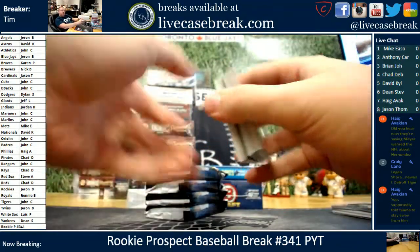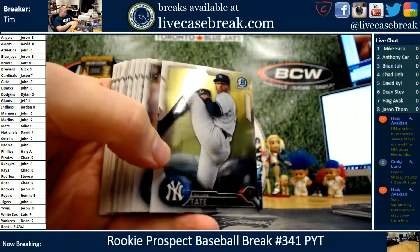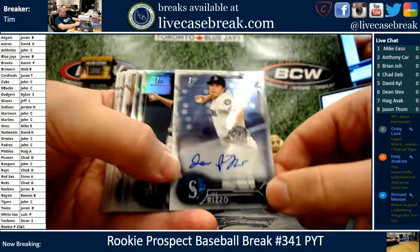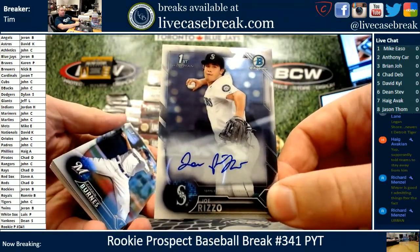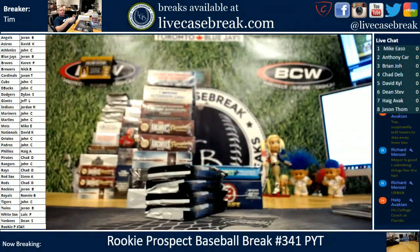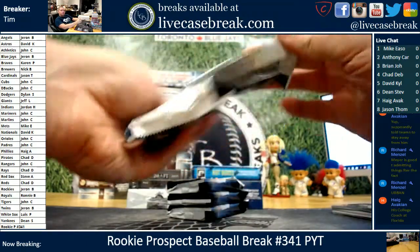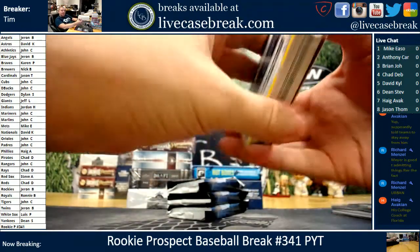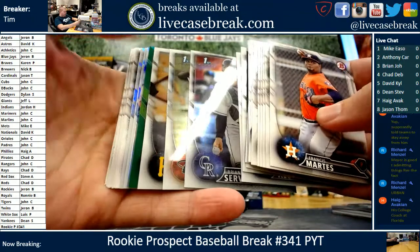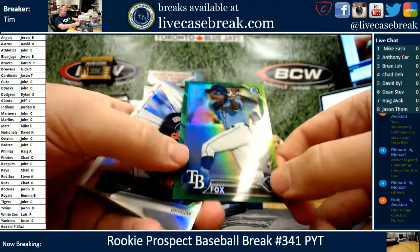Urban Meijer — that's my college football knowledge right there. I didn't even know he was a Florida Gator. That's crazy he told NFL teams to stay away from him. Did he play all four years at Florida? We have a green chrome — it is not auto. Lucius Fox, 27 out of 99 for the Tampa Bay Rays. That can be the first points in the tourney. I missed a green in the Inception — and the Buxton.